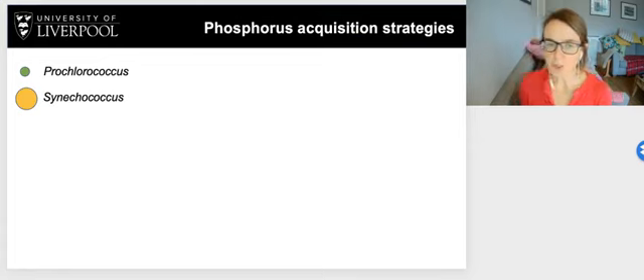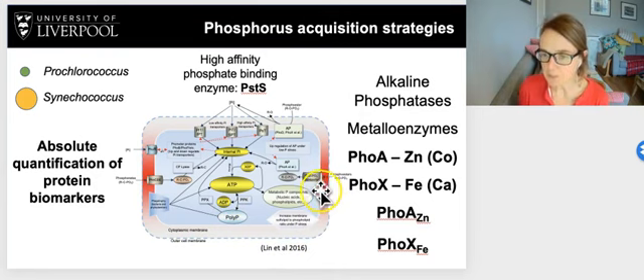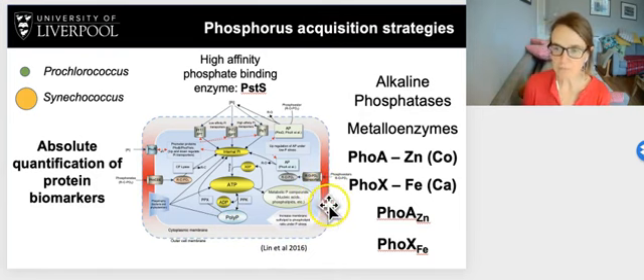We're going to focus on two dominant cyanobacteria that grow in these gyre systems: Prochlorococcus and Synechococcus, and what their phosphorus acquisition strategies actually could be. Based on a schematic from Linder 2016 showing all possible phosphorus acquisition pathways, we will specifically look at phosphate uptake by PSTS, a high-affinity phosphate binding enzyme, and also at alkaline phosphatases FOA and FOX, where FOA requires zinc and FOX requires iron.